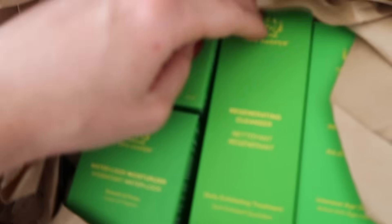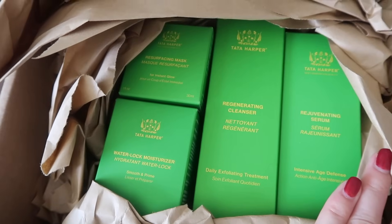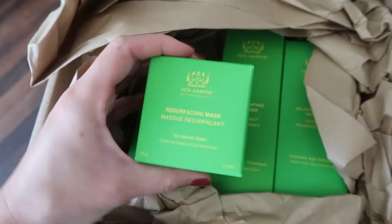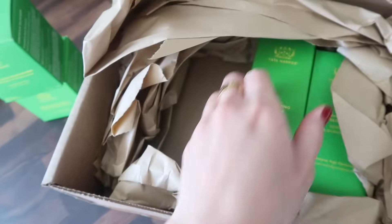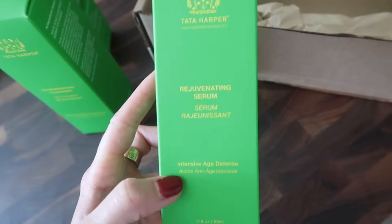A package arrived — we have some Tata Harper products, which I love. I got a body serum and I really love it, so I'm excited to try more. I've heard such great things about the resurfacing mask. I love Tata Harper, it's a clean brand, and I'm excited to try the cleanser.